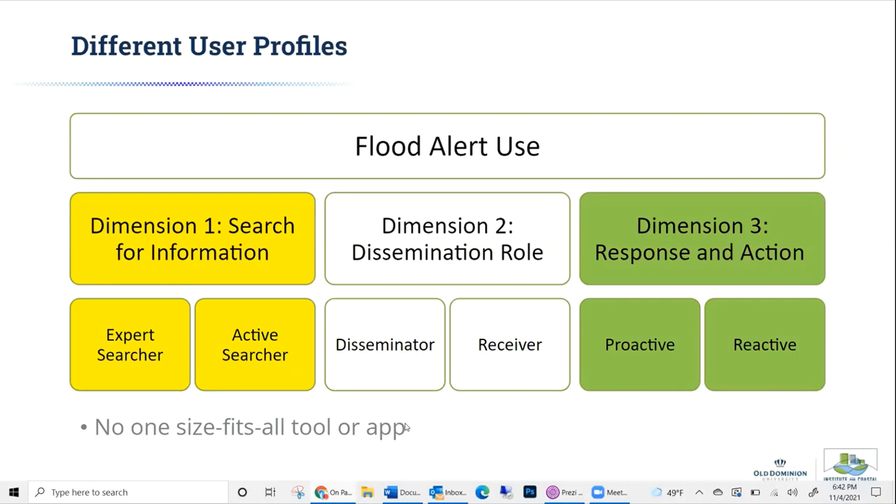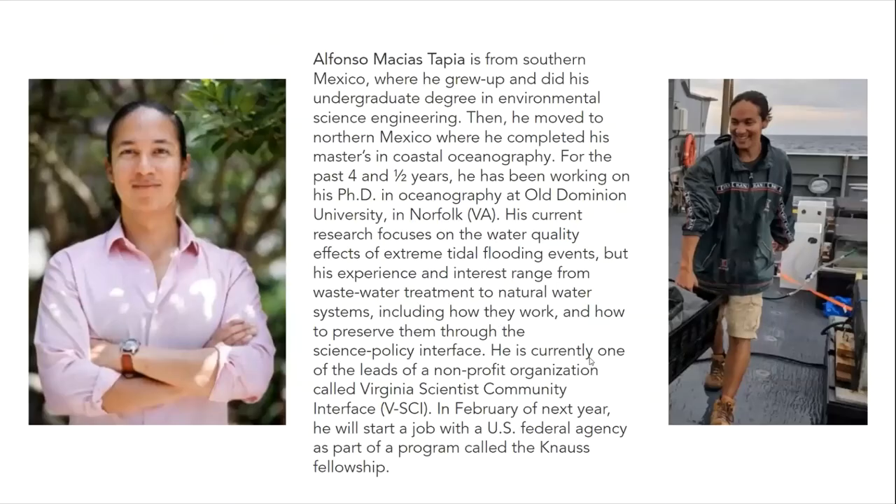Thank you so much, Wei. That was incredible — it was really making me think about my habits and behaviors as I moved through the Hampton Roads region. Finally, our last presenter today is Alfonso. He's from southern Mexico, where he grew up and did his undergraduate degree in environmental science engineering. Then he moved to northern Mexico, where he completed his master's in coastal oceanography. For the past four and a half years he's been working on his PhD in oceanography at ODU. Currently, his research focuses on the water quality effects of extreme tidal flooding events, with experience ranging from wastewater treatment to natural water systems, including how they work and how to preserve them through the science-policy interface. He's currently one of the leads of a nonprofit organization called Virginia Scientist Community Interface. Please join me in welcoming Alfonso.